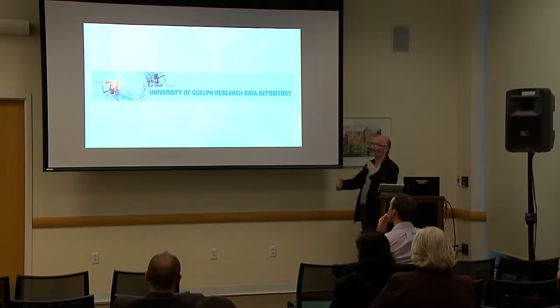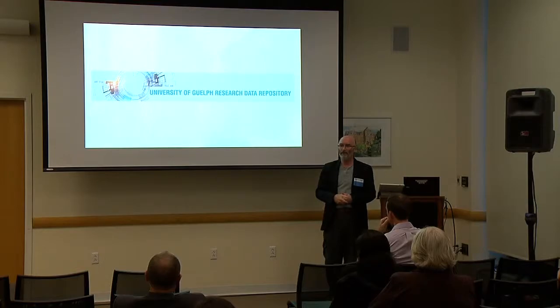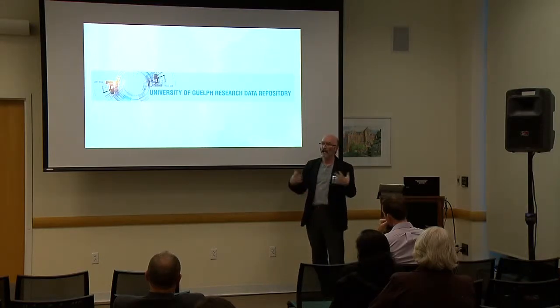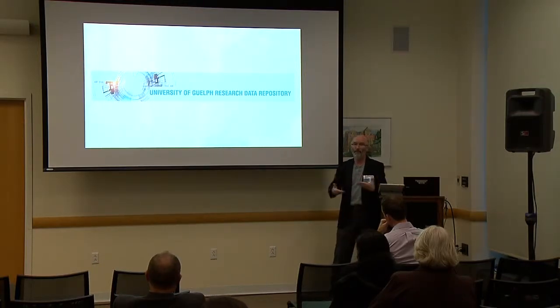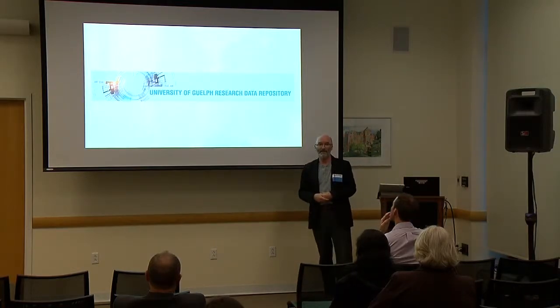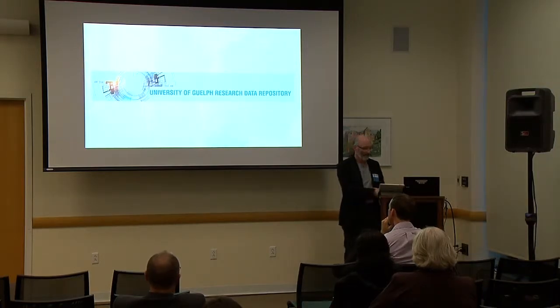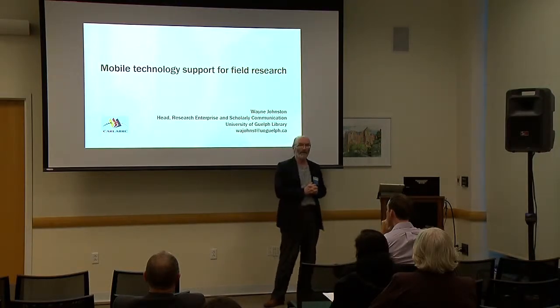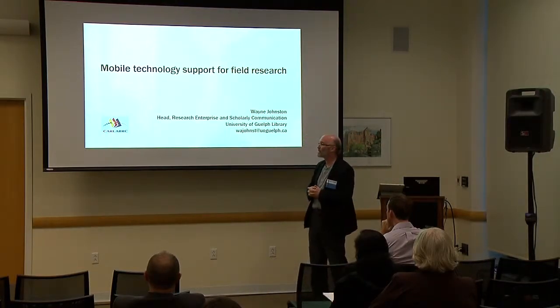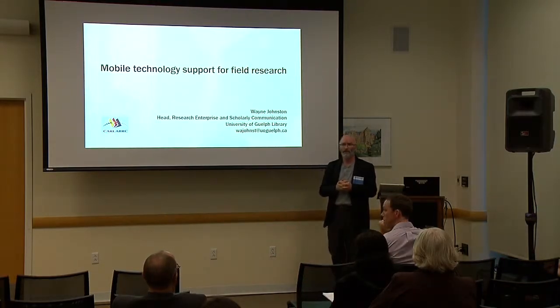The final phase of the process relates to our library mandate in research data management. As data is collected in the field, we're storing it on a library server where it'll be secure, and our objective is to have that migrate to the data repository for sharing and long-term preservation. I again wanted to give acknowledgement to the Canadian Association of Research Libraries who made this research possible. Any questions or comments?